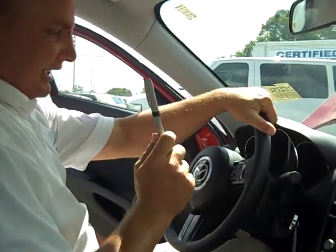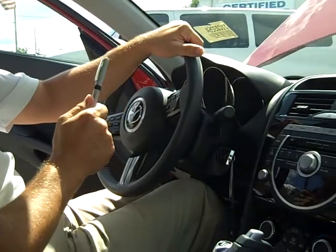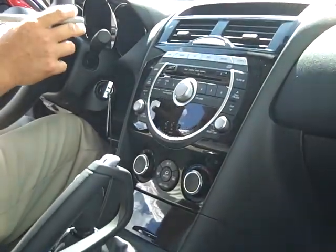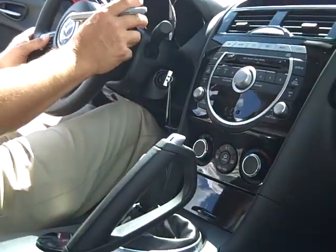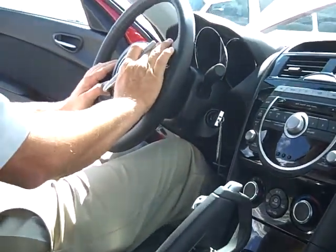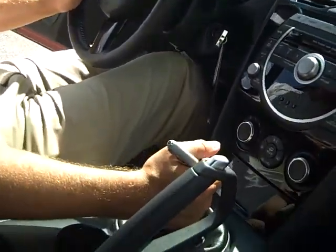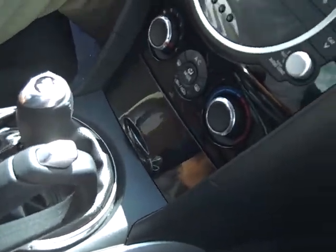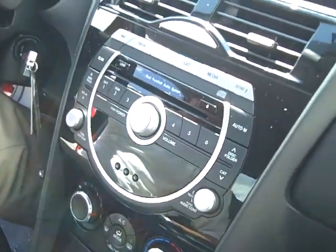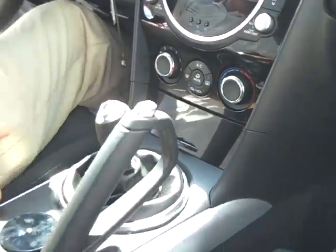Now this is a 2010, 4,700 miles — this is the sport model, comes well equipped. Power windows, power locks, audio controls on the steering wheel. You can turn the radio off, turn it down. You have cruise control on the steering wheel as well. This is a six-speed manual transmission. Multi-function audio system, six-disc CD changer. Anything you need, this vehicle has it.